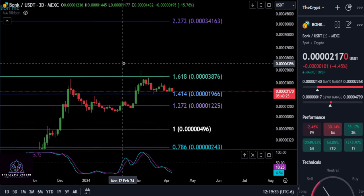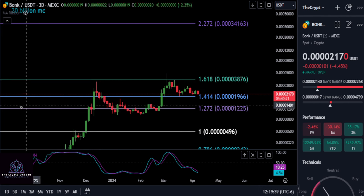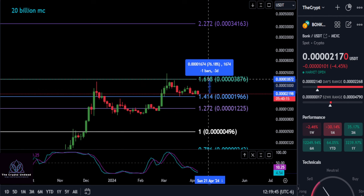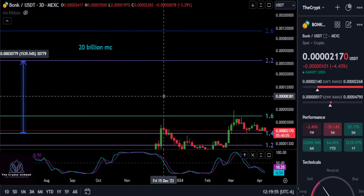As of right now we could see higher highs and higher lows — it looks like it's trying to curl up. Once you break over the 1.618 at 4.0s38, the next potential target on BONK is going to be the 2.272. If this support level holds, you're looking to spike up about 76% up to this 1.618.